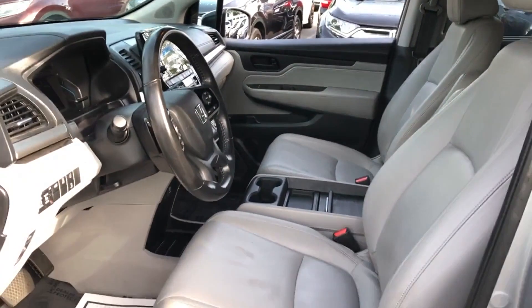Cross-traffic alert. Lane-keeping assist. Side-view mirrors with turn signals. Lane departure warning. Satellite radio. Multi-zone air conditioning. Blind spot monitor. Third-row seating. Heated side-view mirrors.